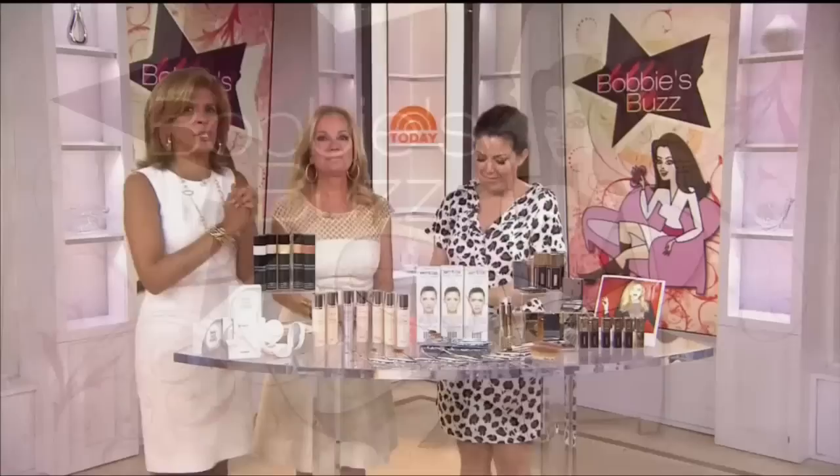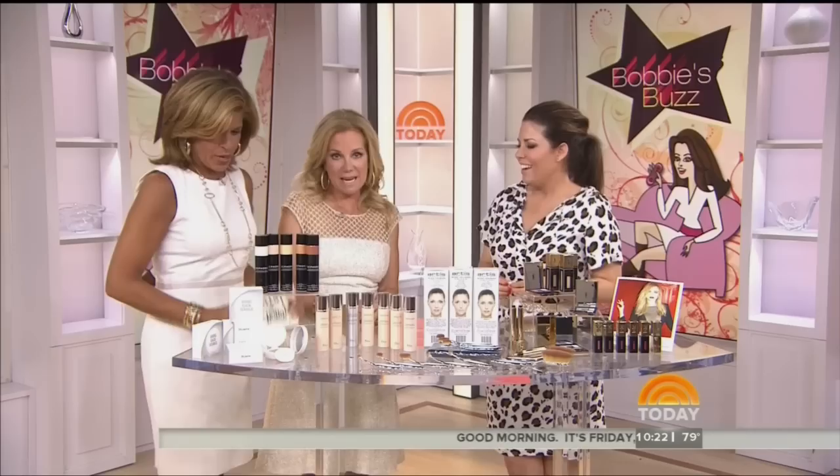It is time for Bobby's Buzz, and with the start of the new season, we're looking at what's cool and new in the cosmetic world. Today's Style Editor at Bobby.com, Bobby Thomas, has breakthrough beauty. What do you got that's going to make your life easier?